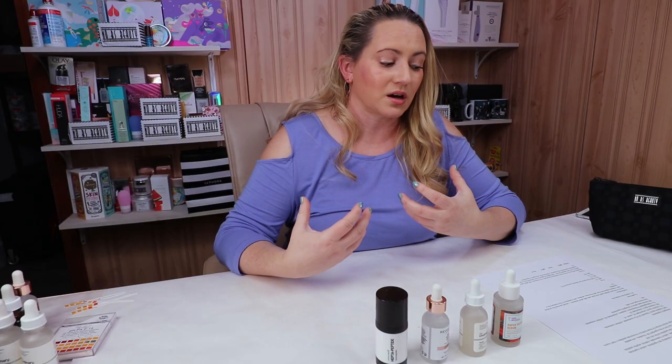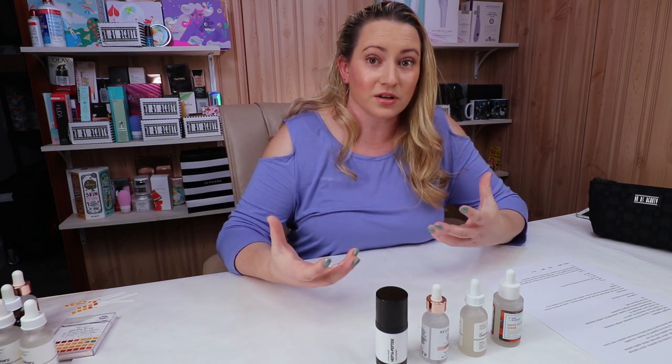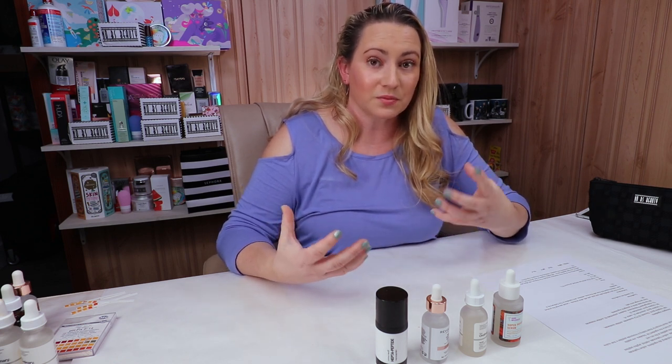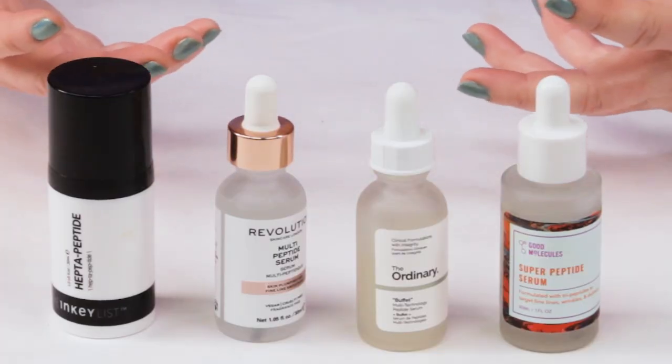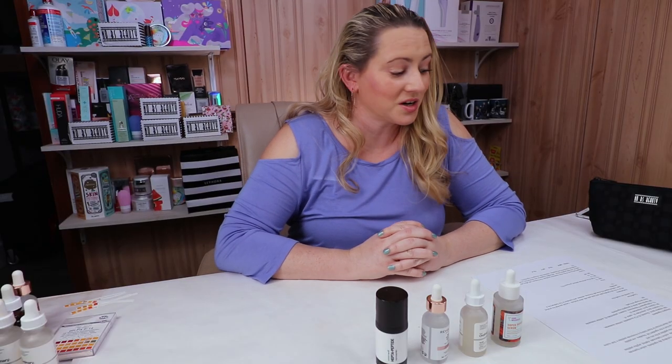Performance: they all do a nice job hydrating the skin and seem to play well with other products. I would say the product I noticed the most effect with — the most reduction in fine lines, wrinkles, and improved hydration — would be the Ordinary, hands down. That one made the biggest difference in my skin out of any of these. So that point goes to the Ordinary.